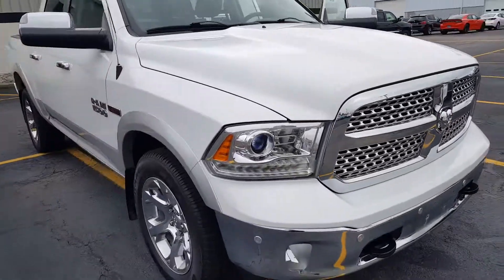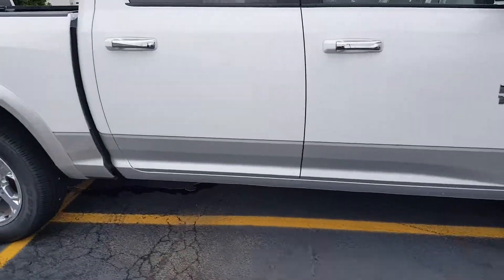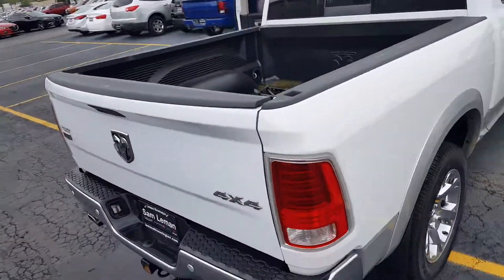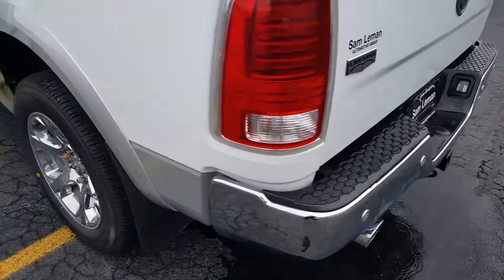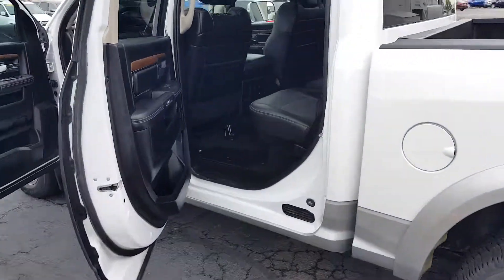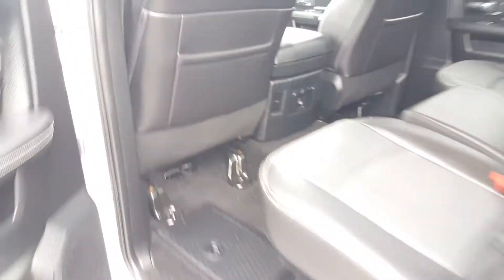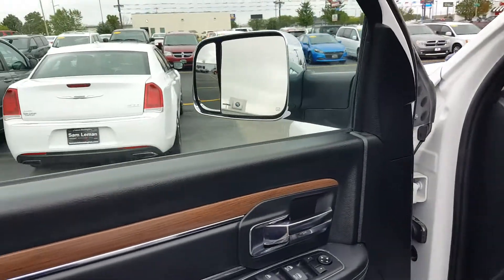2015 EcoDiesel, about 70,000 miles. Looks like you got new tires, exterior is in great shape. Bed liner, lock-in tailgate, backup camera, back seats, storage bins, heated seats, power outlet, nice trailer tow mirrors.